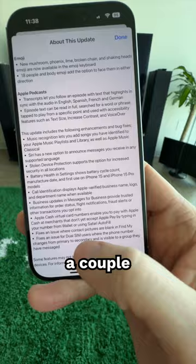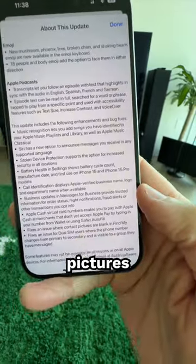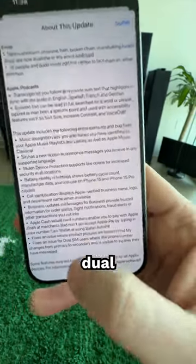And finally, Apple mentions a couple of bug fixes, including contact pictures and Find My, as well as an update for dual SIM users.